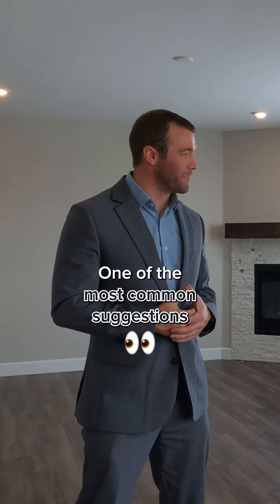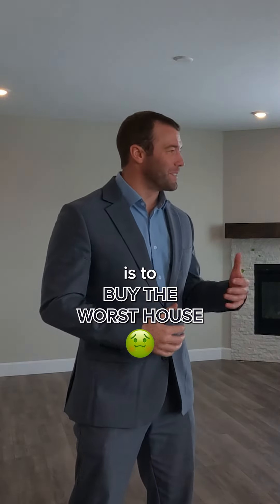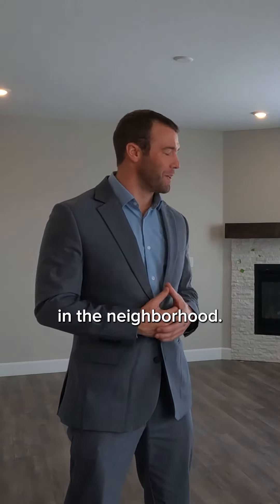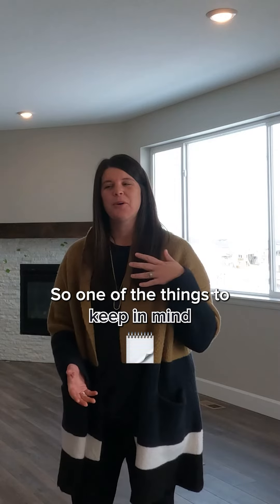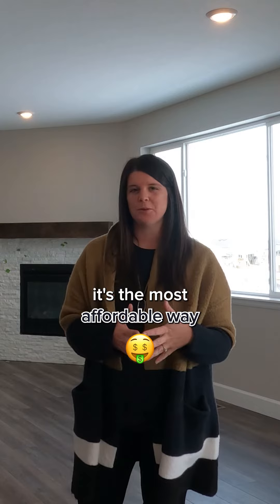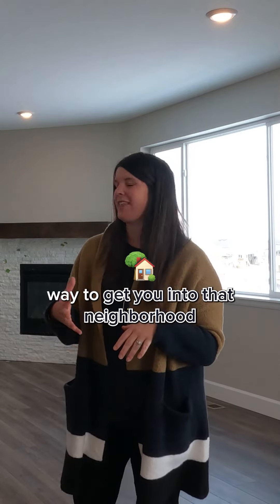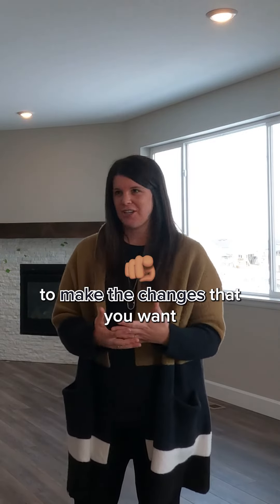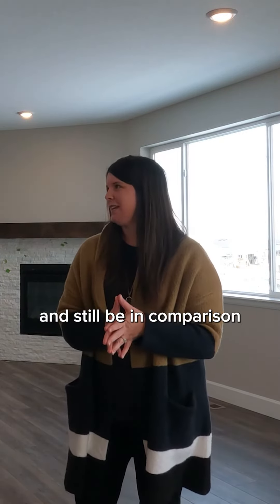So Blair, one of the most common suggestions in real estate is to buy the worst house in the neighborhood, or buy the cheapest house in the neighborhood. Why is that? So one of the things to keep in mind is when you're buying the worst house in the neighborhood, a lot of times it's the most affordable way to get you into that neighborhood or location you desire. This gives you room to make the changes that you want and still be in comparison with the other homes around you.